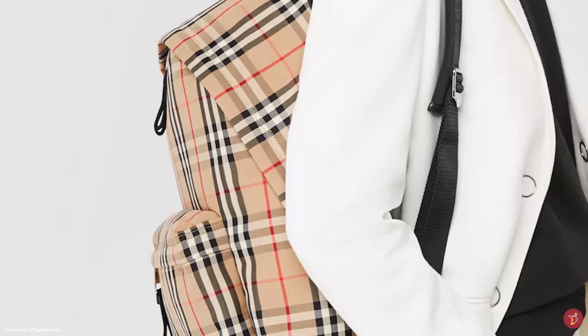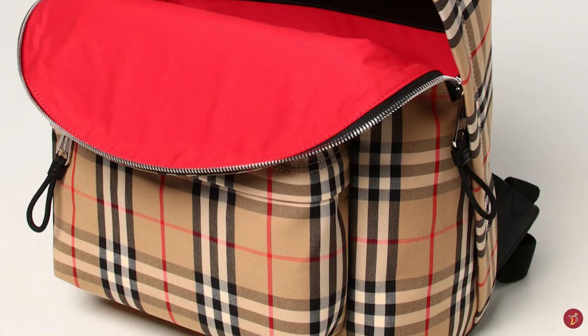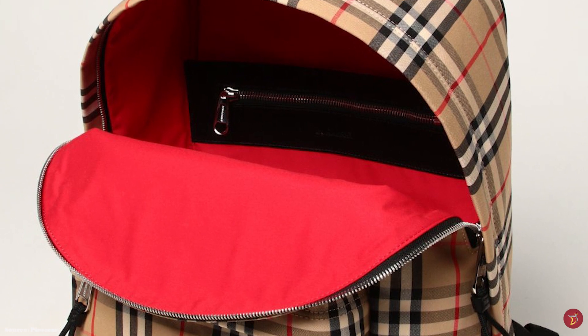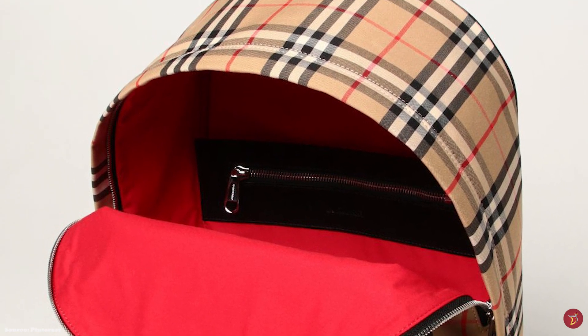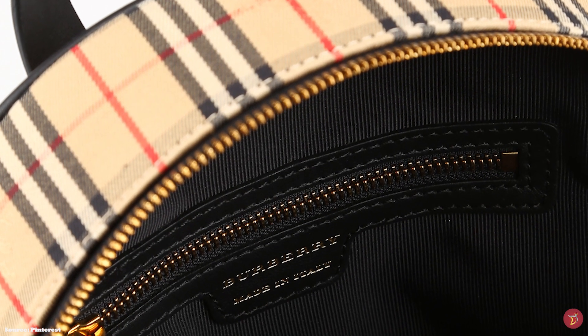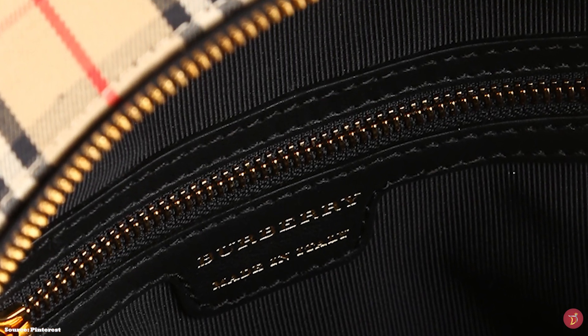The Burberry Vintage Check backpack is further fitted with a quilted and padded back panel and reinforced base. It usually opens up to a spacious fabric-lined interior, sometimes offered in an optional red coloured interior, and opens up to one main compartment with an internal, separate laptop compartment.